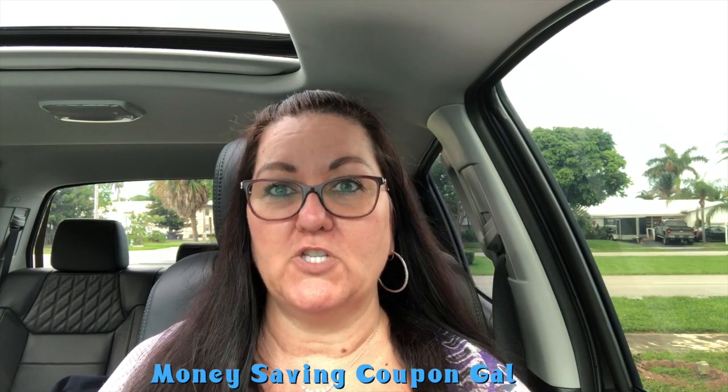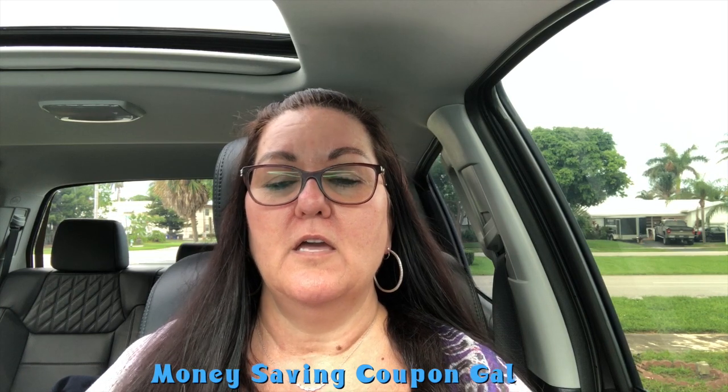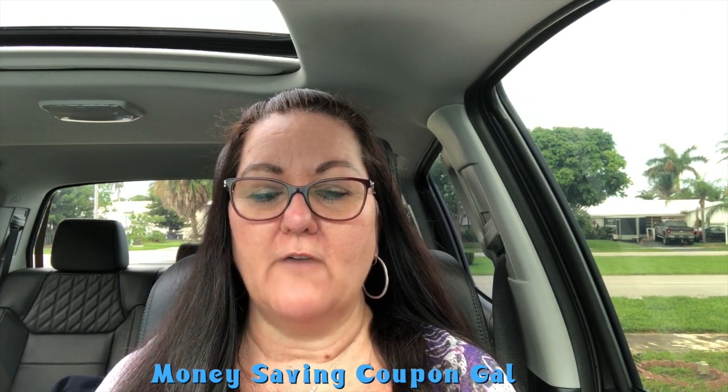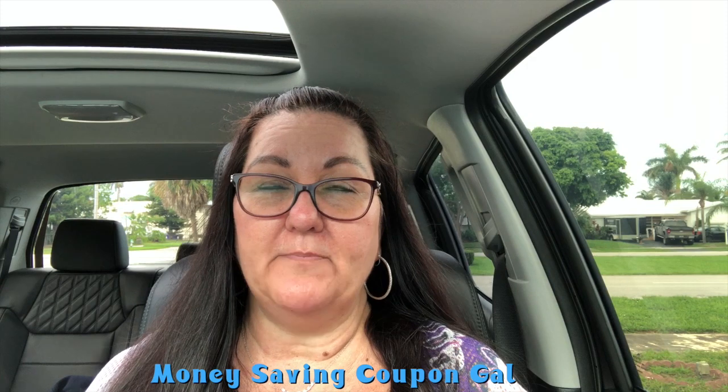I went to Walmart and then Aldi's. I just want to say — this day and age when everybody's complaining about not having jobs and how tight money is — be happy when you're at work. I understand if a rude customer puts you off a little, but when a customer is trying to be nice and you're just plain rude and making smart remarks, it's uncalled for.